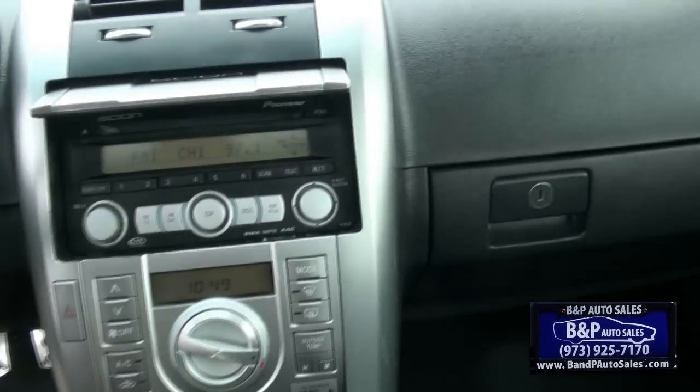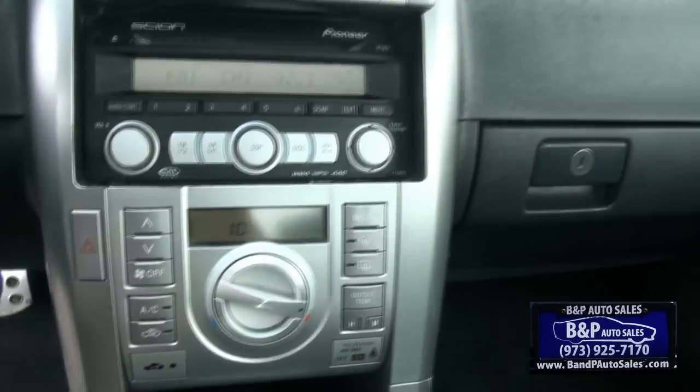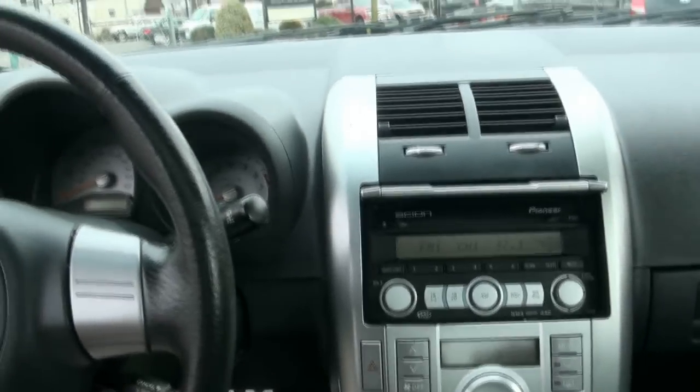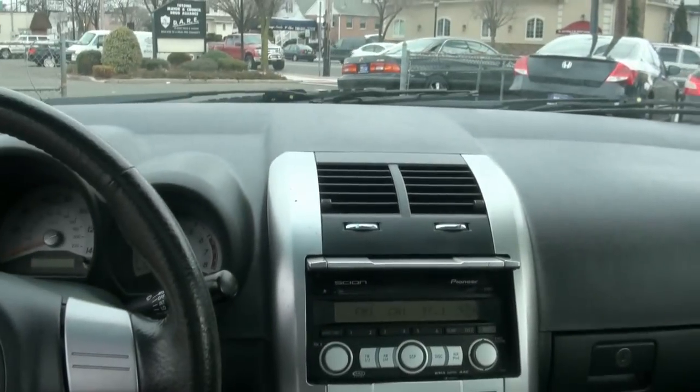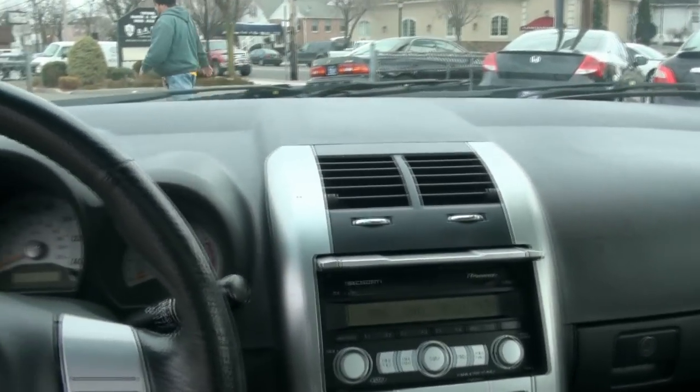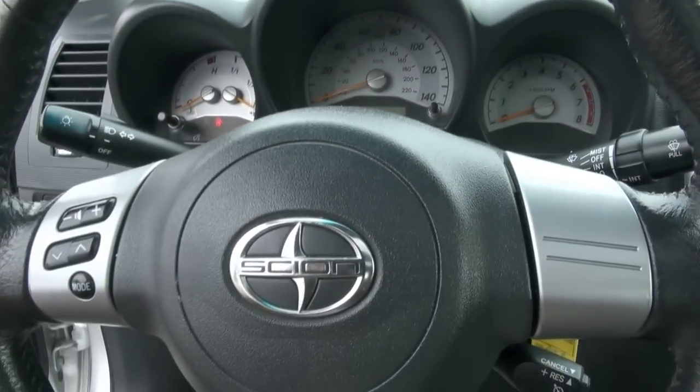Also cool is it has a Pioneer sound system. This one has 51,000 miles — no issues. Mine had 168,000 miles and ran fine, nothing wrong with it. This one also has a cold air intake. If you need more info, give us a call here at B&P. You will not be dissatisfied — we'll get you approved, get you on the road. 973-925-7170 is the number to call.